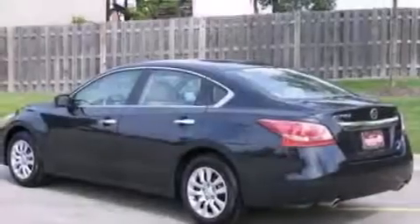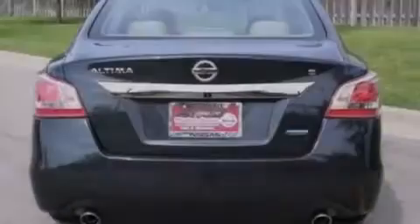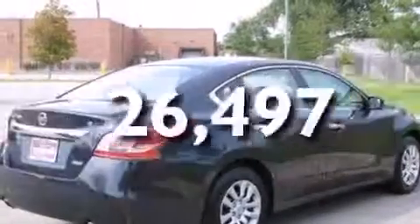A passenger side airbag, rear seat child-proof door locks, a power driver's seat, and a pass-through rear seat. This vehicle has fewer than 27,000 miles on the odometer.